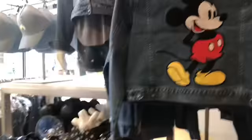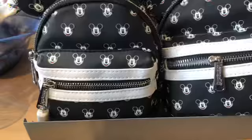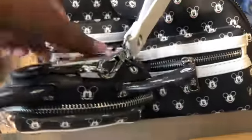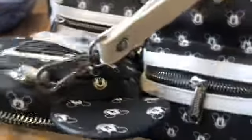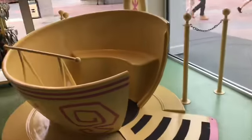Oh this is cute! Oh my god, they have a little lunch bar — how much is this? $40. This is cute, and they have some more down here. Look, they have a little teacup you can sit in!